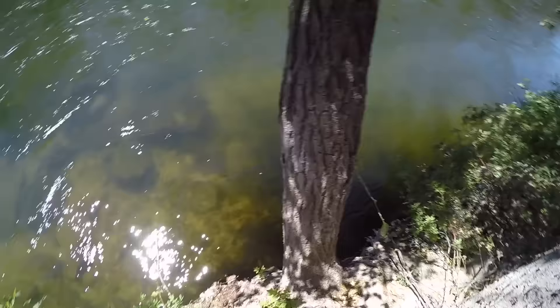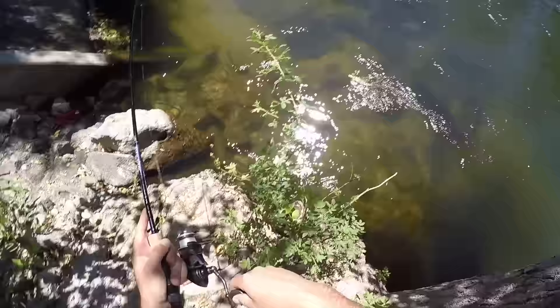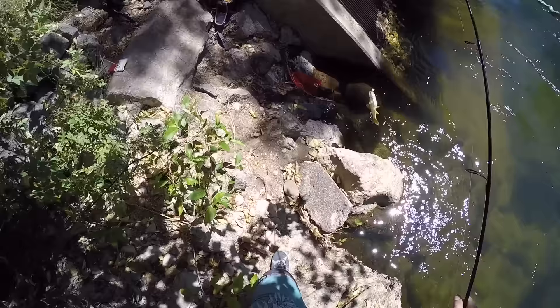Got one! Oh, it's a good one too. There's another big one going for it. Wait — what is this? It's a pike minnow, or a squawfish. Dang it. That's not what we're looking for. At least we got him out of the river though.